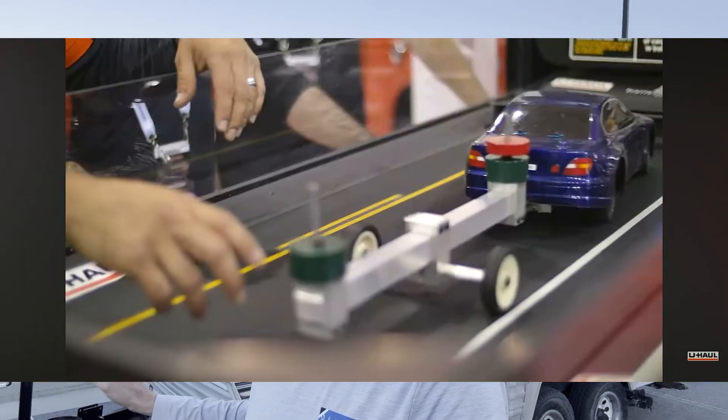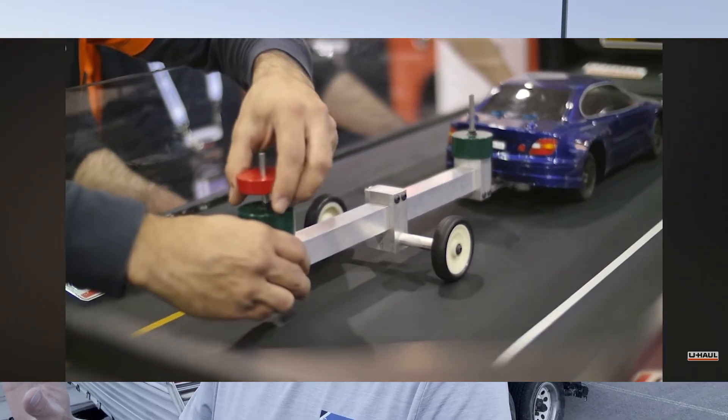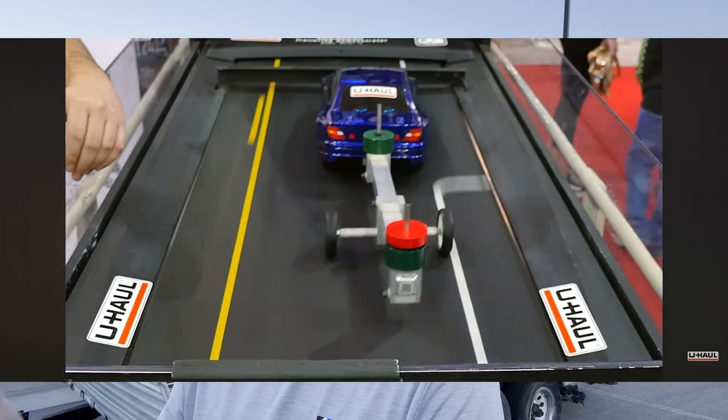Usually the maximum speed is governed by air drag and power, but today we want to discover the top speed limited by vehicle dynamics. It's called the critical speed, and when you hit this, the trailer oscillations grow, causing the vehicle to spin out of control. Normally the critical speed is so high no one cares, but if we move enough mass to the back of the trailer, we think we can reduce the critical speed to within reach for our testing.